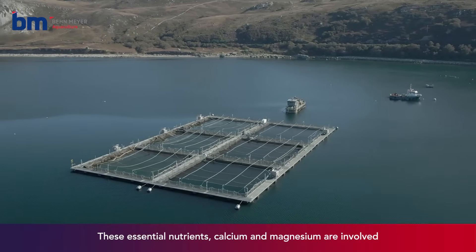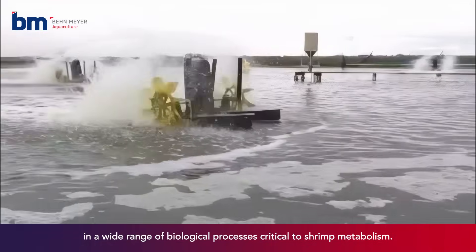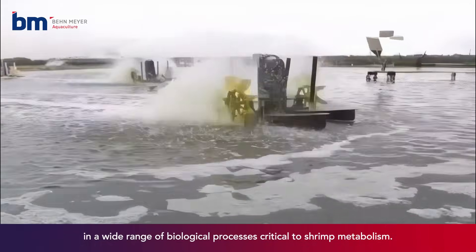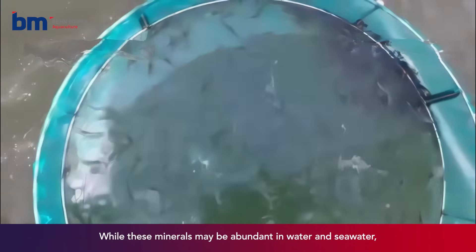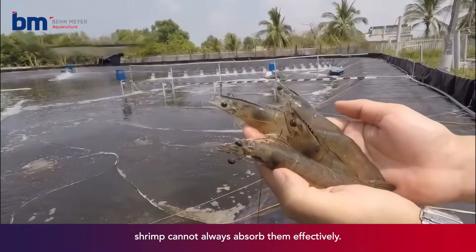These essential nutrients, calcium and magnesium, are involved in a wide range of biological processes critical to shrimp metabolism. While these minerals may be abundant in water and seawater, shrimp cannot always absorb them effectively.